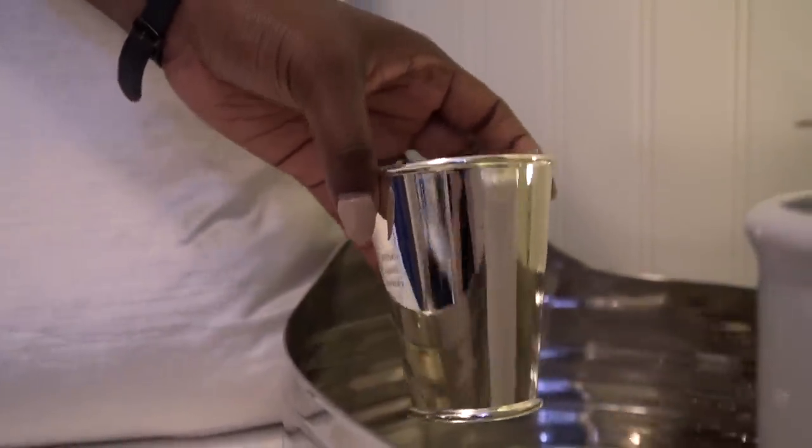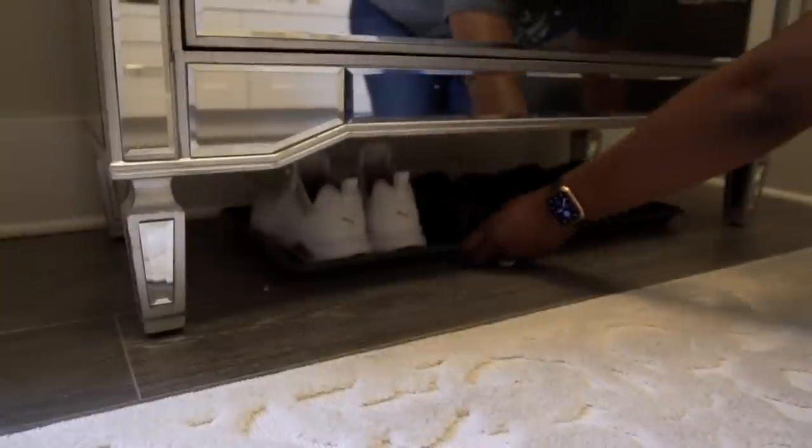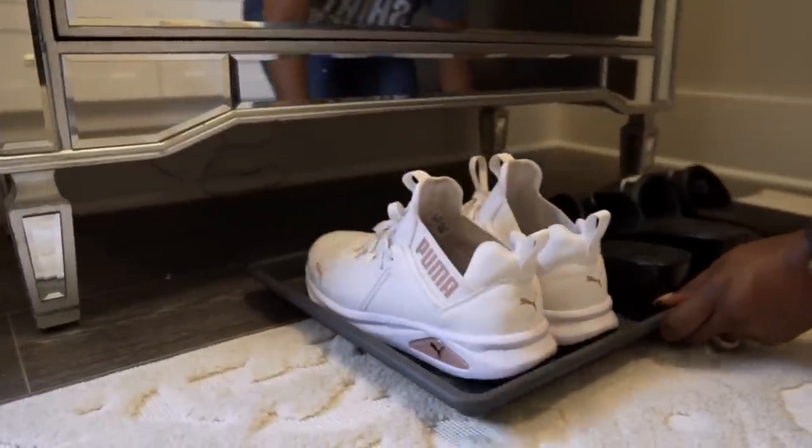The next thing I think about is storage, which is so key because our entryway needs to function for us — a place to drop our keys, shoes, handbags, and different things. Mike and I have Bentley and Albert, so we need the convenience of having all of their pet items when we take them for a walk. I wanted the storage to really be where you didn't see the function. I do have a place to store shoes: one for guests and one for Mike and I. For guests I have a simple tray under the cabinet — you don't see it, but it's simple, easy, and it works.